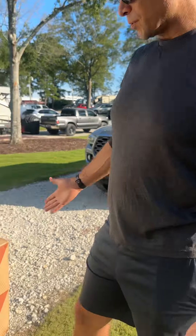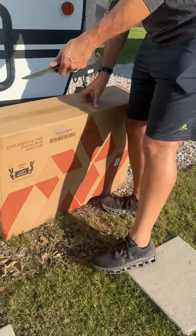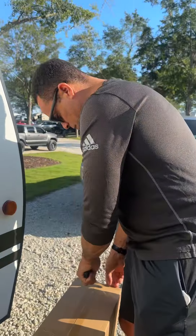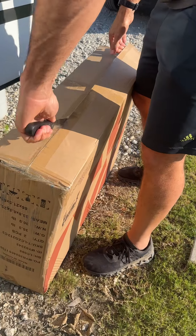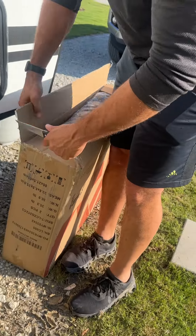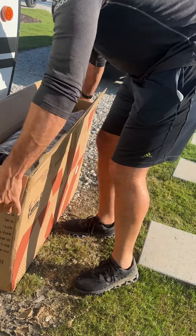Hey guys, welcome to VT TV. We just ordered these zero gravity chairs on Amazon, and we just got back to the camper to open this box. We wanted to see how they ship these, just in case you're interested. We'll put the link in the description. They had a really good deal on Amazon, so we wanted to see how they came out.